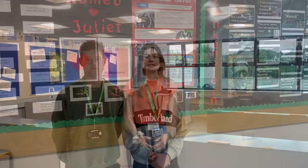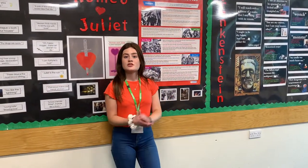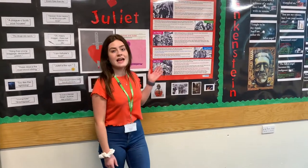This is one of the many English rooms. Obviously you'll be used to doing literacy skills in primary school, but when you come to high school you'll be looking in depth at books like Romeo and Juliet and Frankenstein.